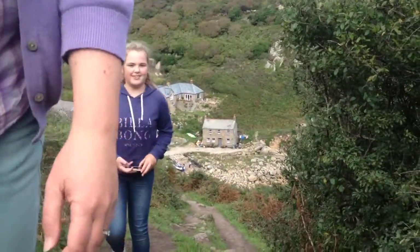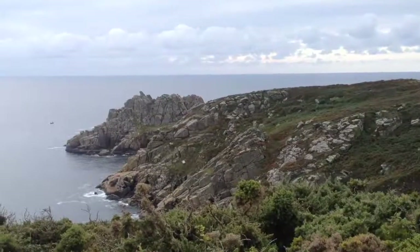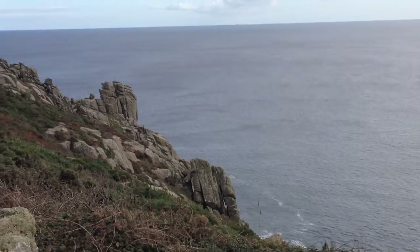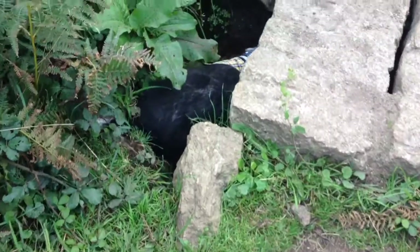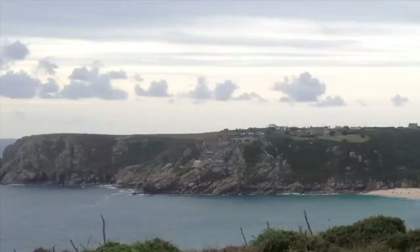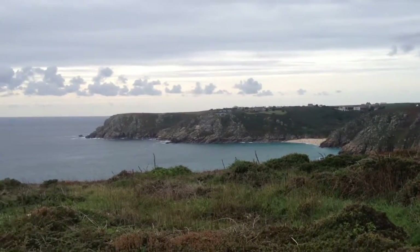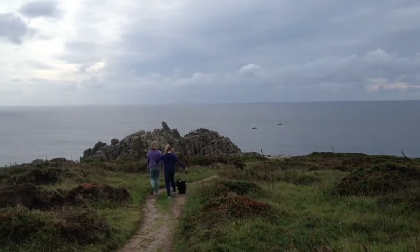At the top, the well-worn path through gorse crosses a flat plateau. Logan Rock is revealed to your left. Next instruction says continue on to cross a small stream before eventually reaching a path junction — turn left to visit Logan Rock. In the distance we've got Porth Curnow Beach and the Minack Theatre. As we come around the headland, we think that's Logan Rock in the distance.